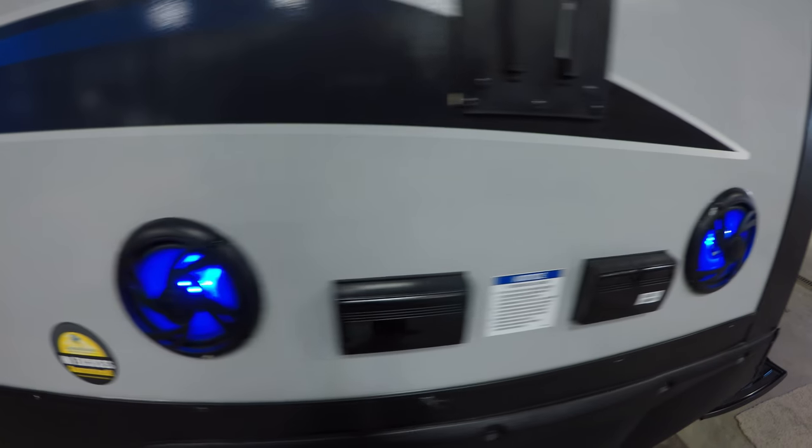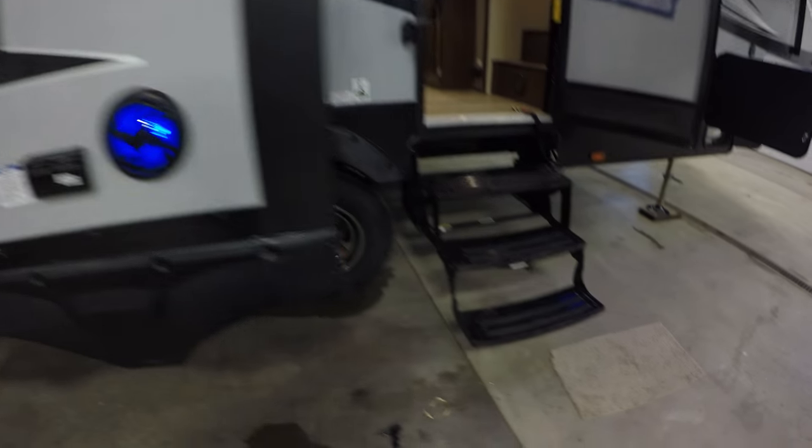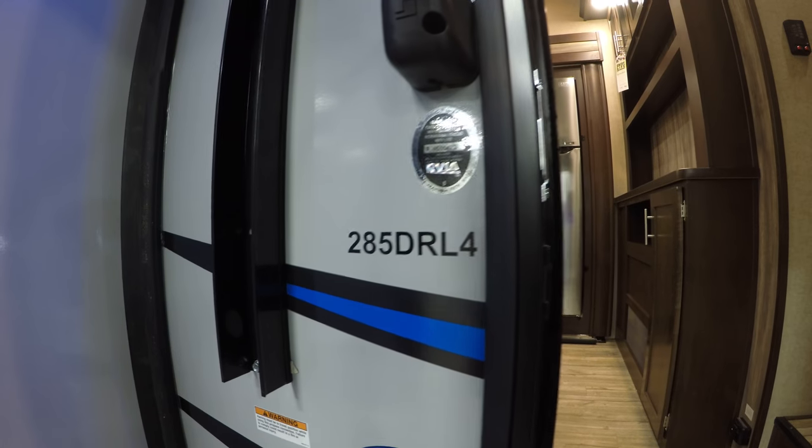You've got a hookup for a grill right there, and then the mount. Outside speakers are lit, and then you can put your TV right here. You've got your stairs, the big grab handle. And this is the 285DRL.